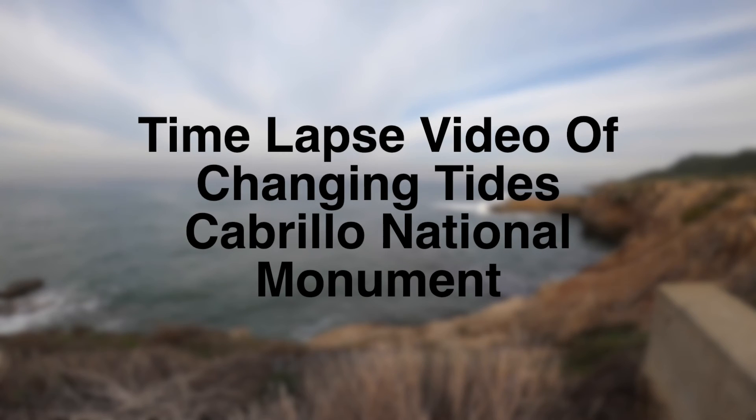This is a time-lapse video of the changing tides at Cabrillo National Monument. It was recorded over a nine-hour period, taking a photo every five seconds. It is sped up 150 times the normal speed.